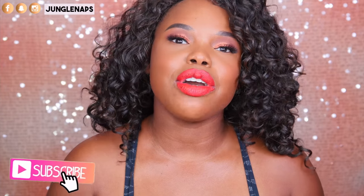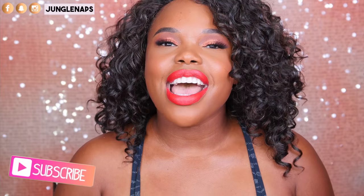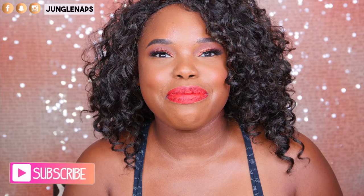Hey guys! Welcome back to my YouTube channel. It's your girl Jensine, aka Jungle Maps. And today we're going to be talking about the new NYX Love Out Loud lippies that just came out. Before we get into the specifics, for those of you that are brand new to my channel and you love beauty videos, hauls, tutorials, reviews, all that jazz, go ahead and subscribe because I do upload three times a week and you don't want to miss out. So while you're at it, go ahead and click that notification bell.